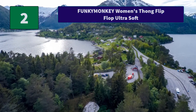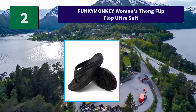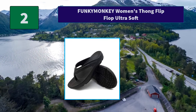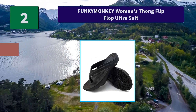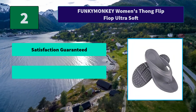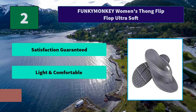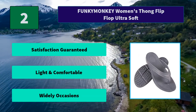Number 2: Funky Monkey Women's Thong Flip-Flop Ultra Soft. The overall design of the footbed conforms to the biomechanical design to allow natural motion. The unique footbed cradles your arches to reduce stress on sore feet, ankles, and knees. Main features: satisfaction guaranteed, light and comfortable, suitable for a wide range of occasions.